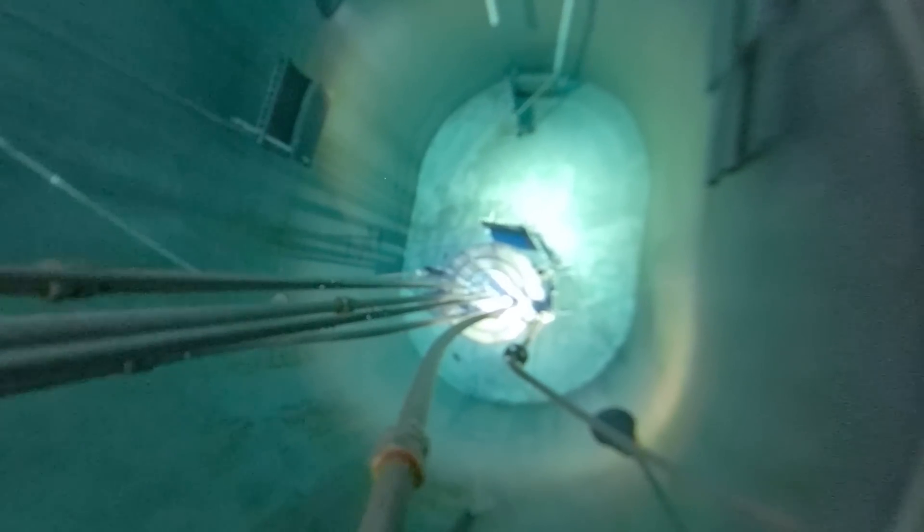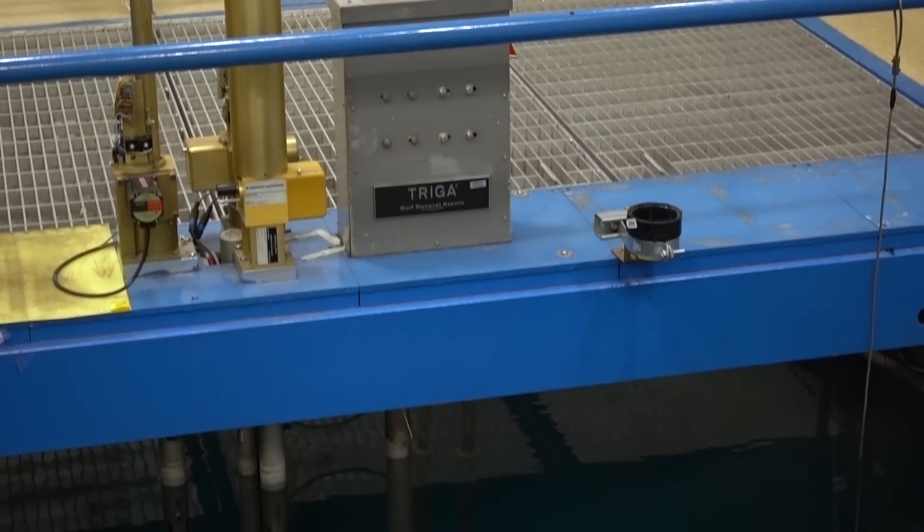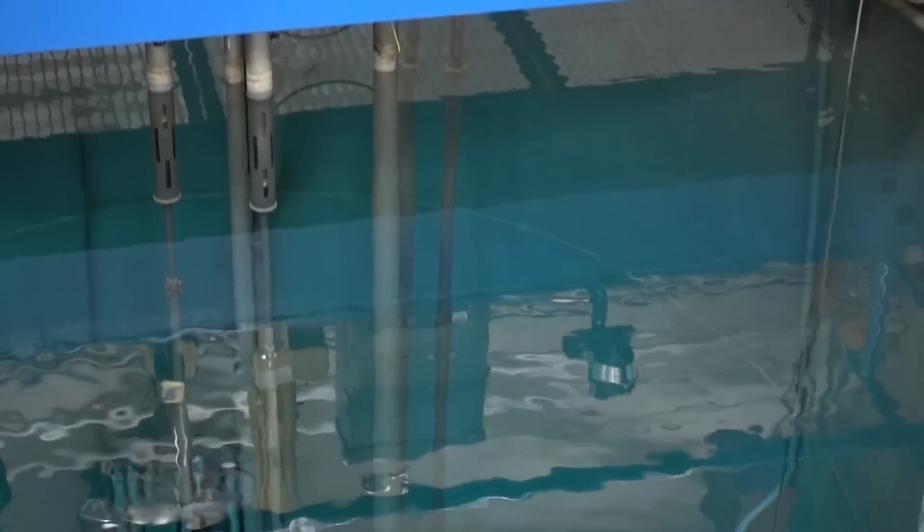They have a tank that's 25 feet deep, full of around 25,000 gallons of water. They believe they have enough uranium to continue operating at their current rate for 100 years without having to change it out.